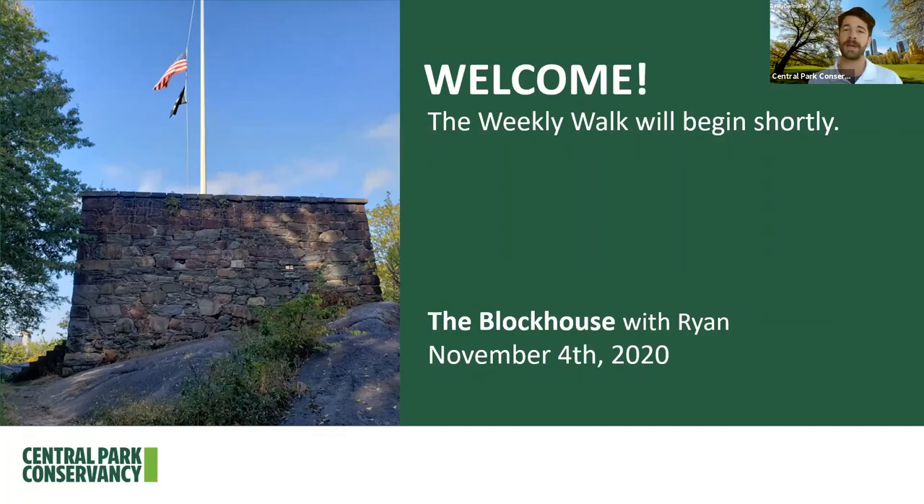Before we begin, I want to extend a big thank you to everybody joining us. We've been receiving a lot of great feedback for this weekly walk series and we certainly couldn't do it without you. We received a really nice email from some longtime fans from Nottingham, England, so I want to shout out our fans from Nottingham and our fans from all over the world. Thank you so much for your continued interest in this weekly walk series.